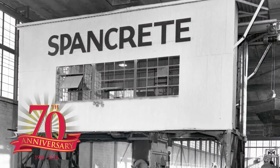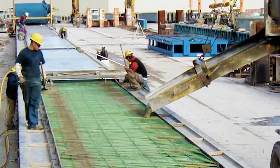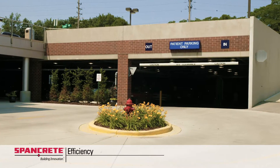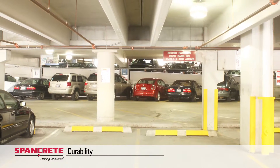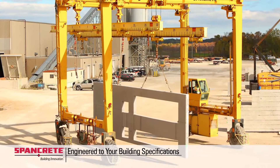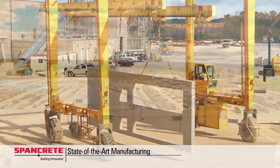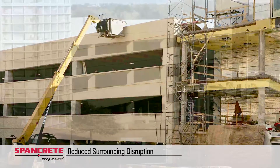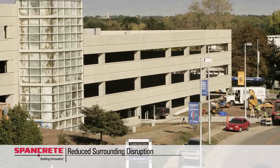An industry frontrunner for over 70 years, Spancrete precast building technologies have resulted in safer, more efficient, and longer lasting structures. Spancrete precast building solutions are made to your exact design requirements at our state-of-the-art manufacturing facility, and are the fastest building method around, greatly reducing construction disruptions in the surrounding area.